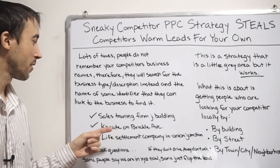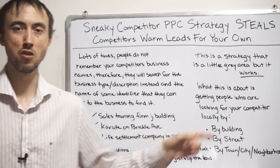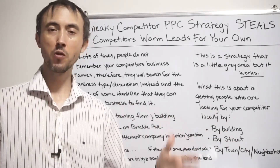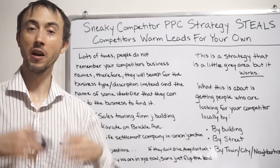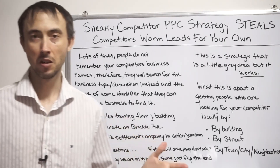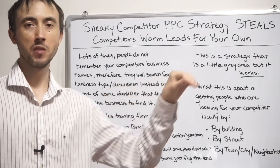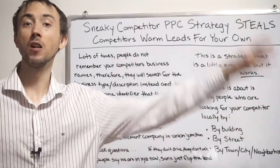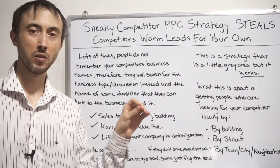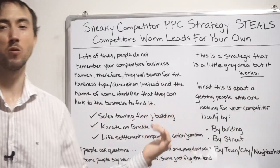If someone searches 'life settlement company in Union Junction' and your ad says 'life settlement company Union Junction,' you're not saying you're in Union Junction. You're saying: if you're looking for services in Union Junction, we serve you. It's no different than a plumbing company with an ad saying 'plumbing services Long Beach' when they serve all of LA — you're not actually in Long Beach, you're just making sure people in Long Beach know you serve them. I don't see this as a disreputable strategy.